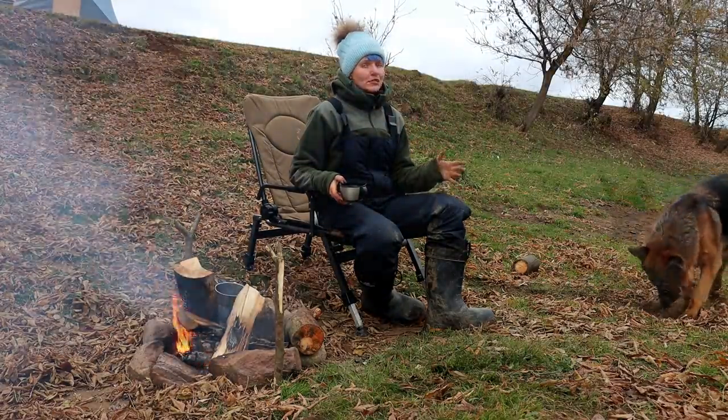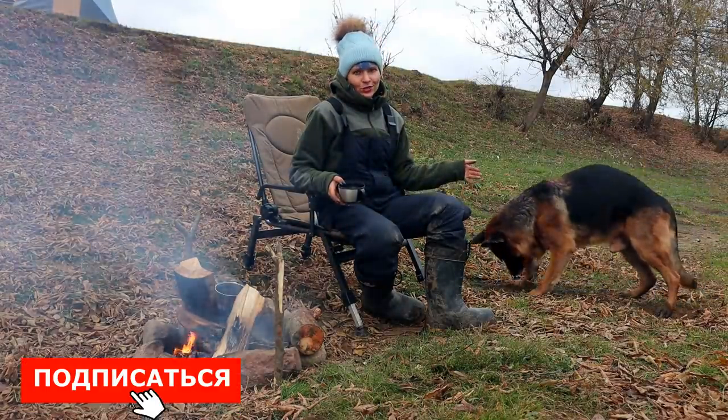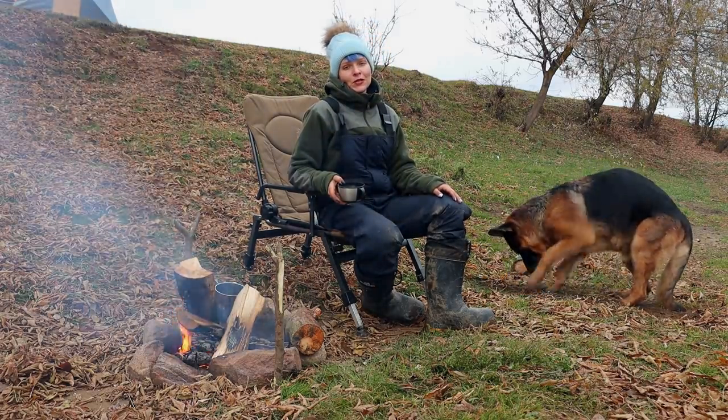Если вам нравятся такие видео, то обязательно подписывайтесь на наш канал. Не забывайте ставить лайки, оставлять комментарии, следить за обновлениями. Всем, друзья, ни хвоста, ни чешуи! Пока.